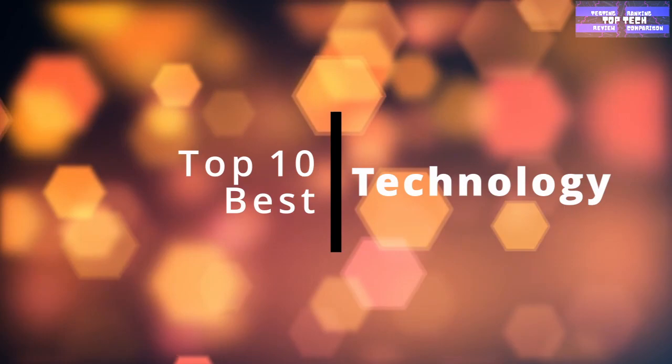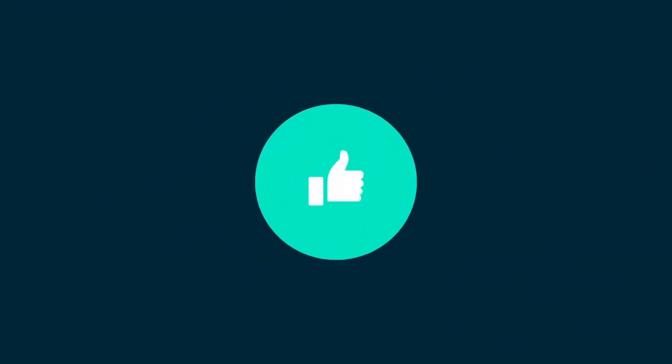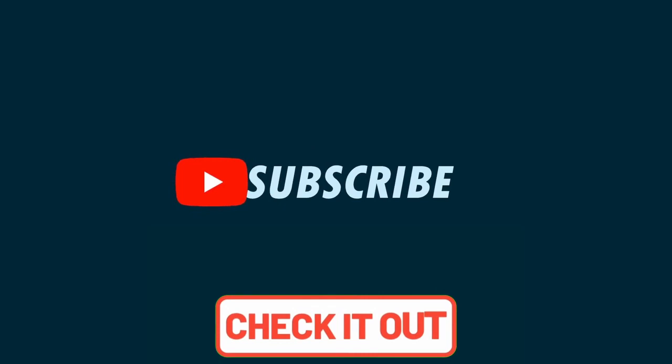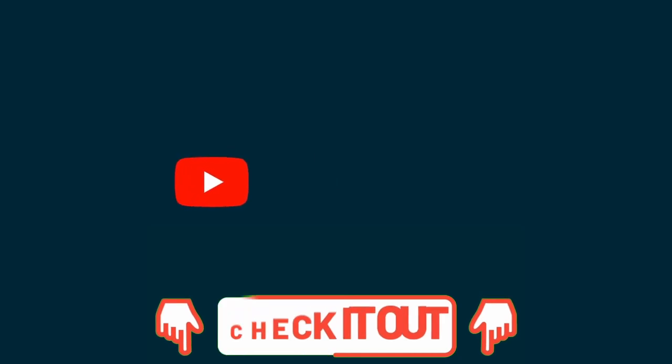That's all for today's video — the top 10 technology products you didn't know you needed. If you enjoyed this video, don't forget to like and share it, and leave your thoughts in the comments section with any suggestions or requests. If you haven't subscribed to this YouTube channel, what are you waiting for? Click the subscribe and bell button so you don't miss our next updates. Links for each product are in the description box below. This is your favorite channel, The Top Tech — see you in our next video.